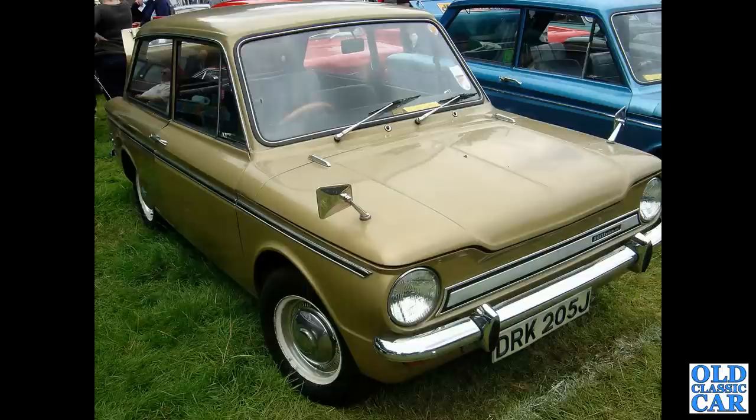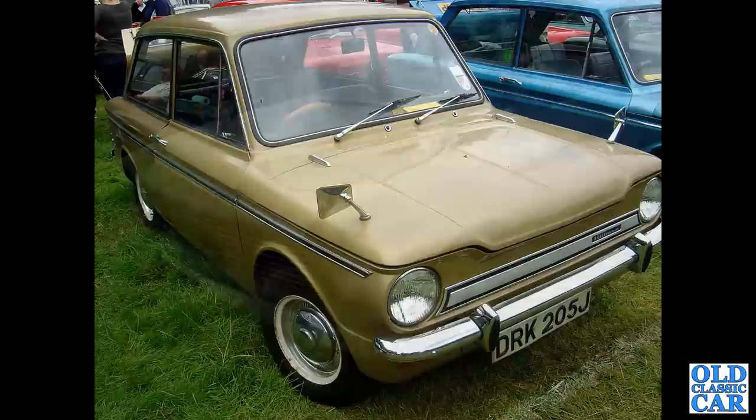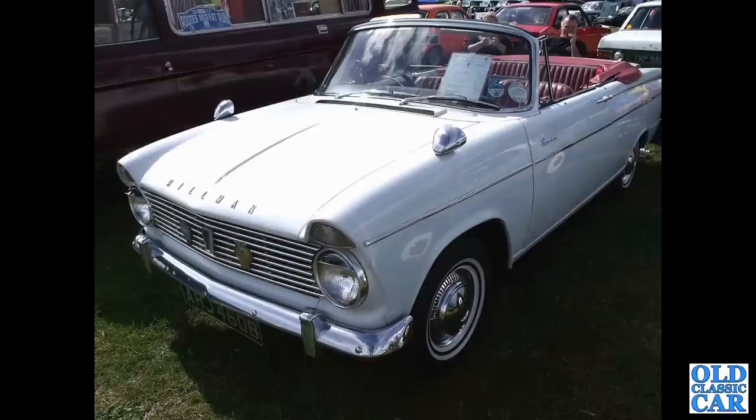There's a close-in look at a Sunbeam Talbot 10 — probably a just post-war example. There's a Hillman Imp circa 1970. The Super Minx convertible — a four-seat convertible and a rare survivor — that car dates to 1964.